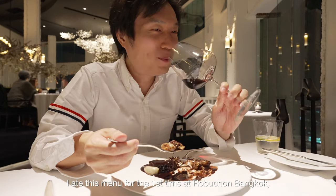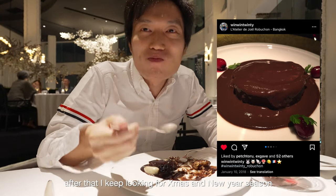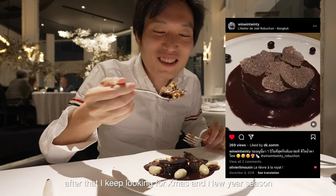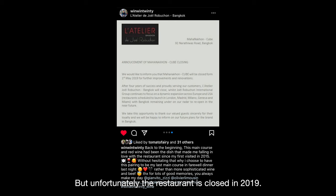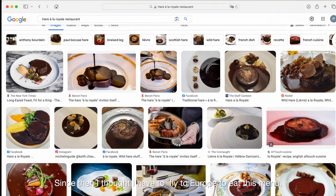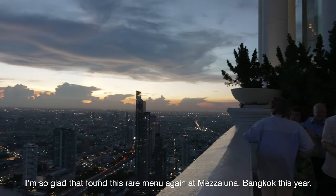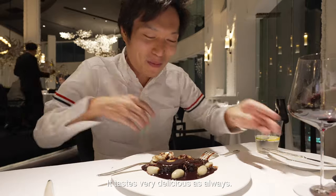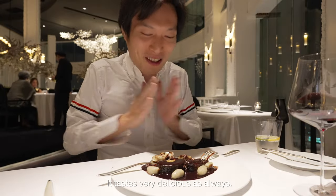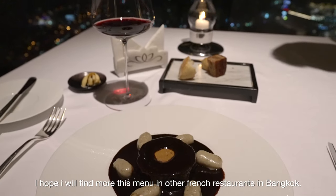I ate this menu for the first time at Robuchon, Bangkok. After that, I kept looking forward to the Christmas and New Year season to eat this menu every year. But unfortunately, the restaurant closed in 2019. Since then, I thought I would have to fly to Europe to eat this menu. I am glad that I found this rare menu again at Mesa Luna, Bangkok this year, and it tastes very delicious as always.